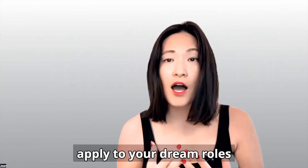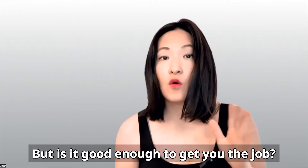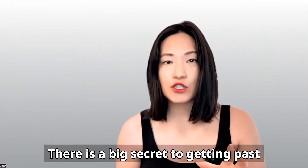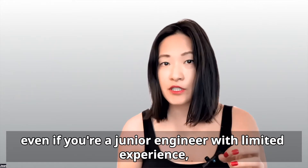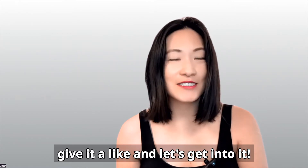You work hard on your resume to apply to your dream roles, but is it good enough to get you the job? Watch this video to see an expert critique of a software developer's resume. There is a big secret to getting past the ATS scanner for every engineer, even if you're a junior engineer with limited experience. I'll share that secret with you today. So if that sounds good, give it a like and let's get into it.